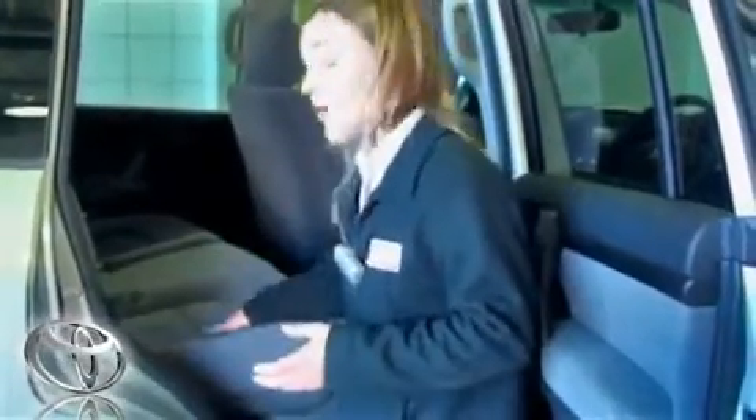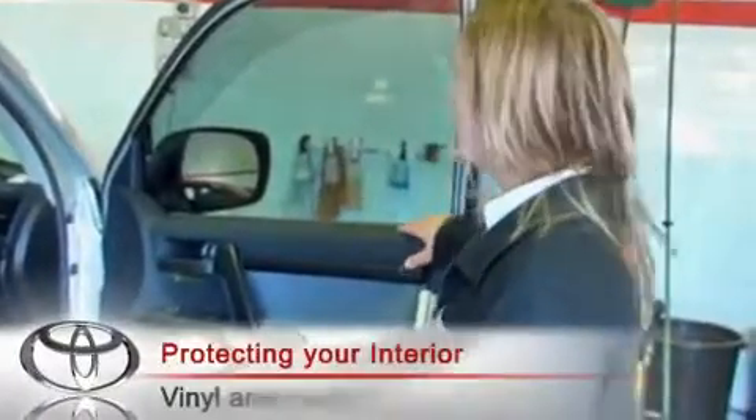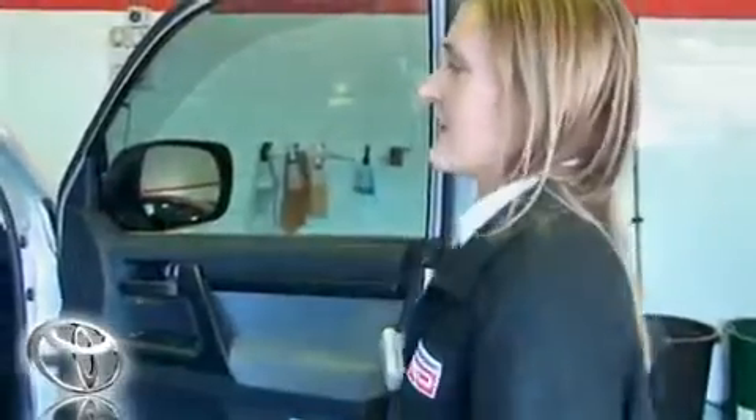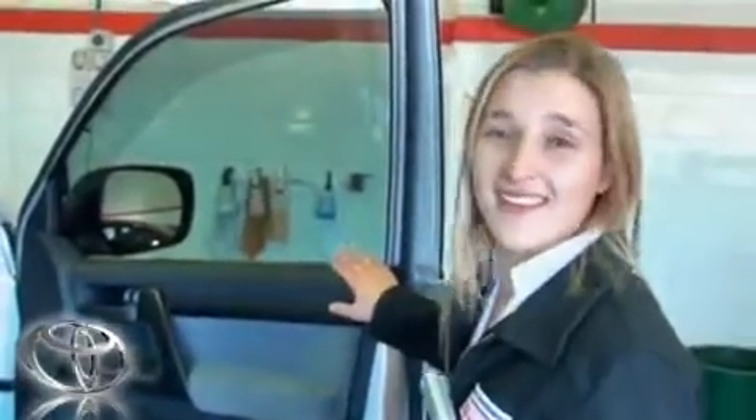If milk goes astray or mud, it just wipes straight off. Now this car's already had all its vinyl protected, which treats your dash, door trims, middle console, and steering wheel. That locks in all the moisture to prevent fading, dulling, drying out, and cracking over time. And that's got a lifetime warranty too, so you never have to treat it again, which is excellent.